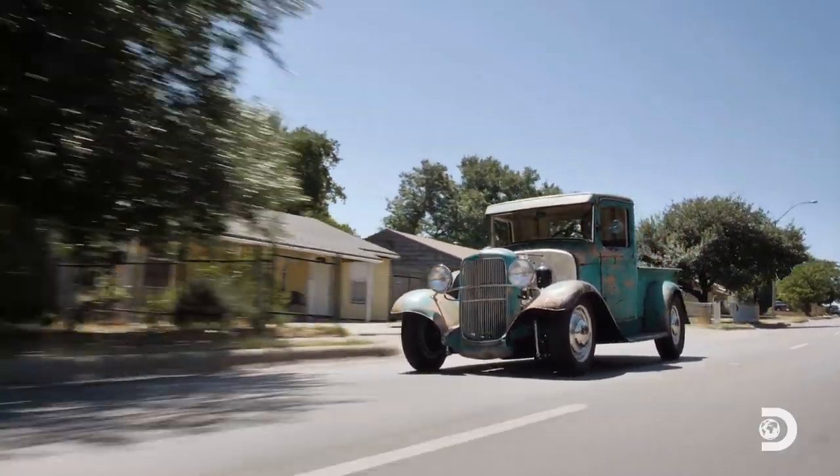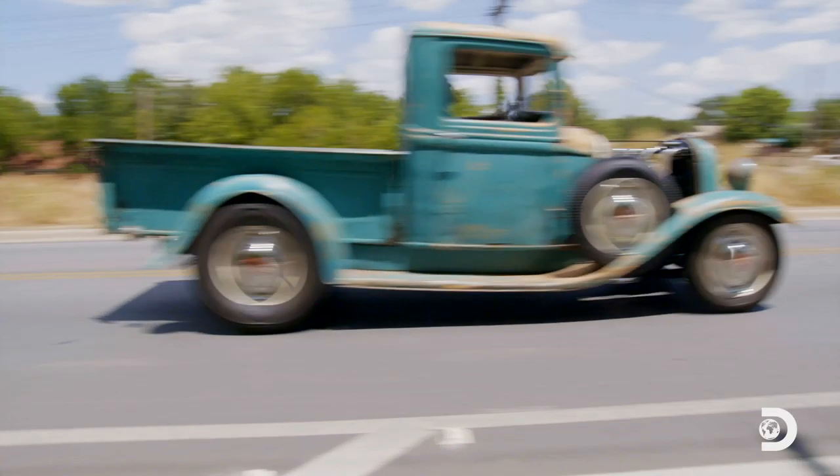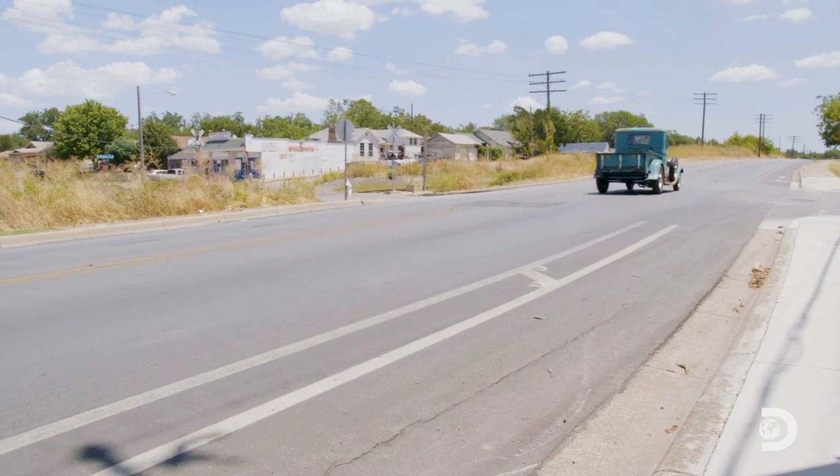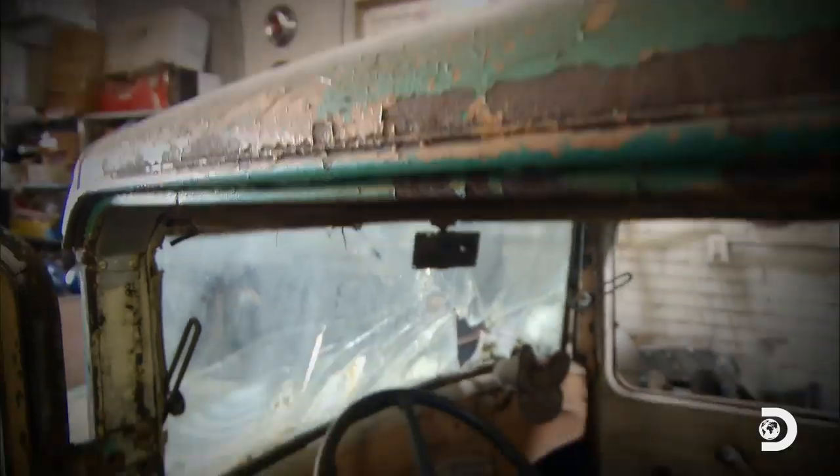There's not a lot of sure bets in life, but one thing I put my money on time and time again is trucks. They'll always be cool. When we dragged this '33 Ford out of Brian Bass's shop, we knew we had something cool. We just didn't know how cool at the time.